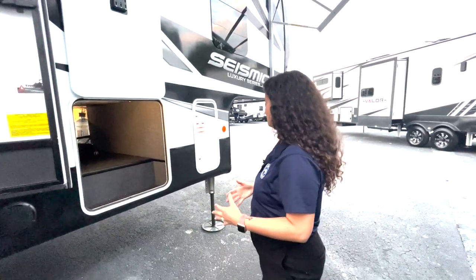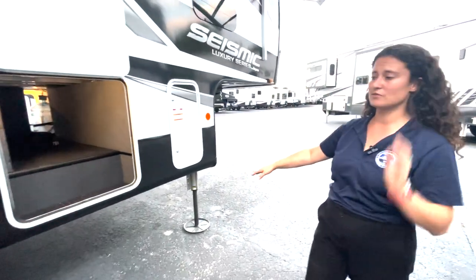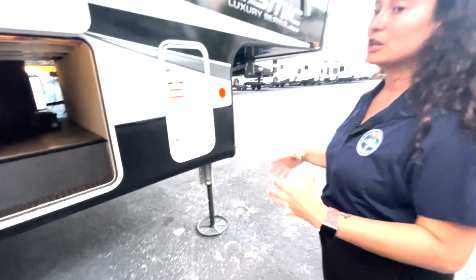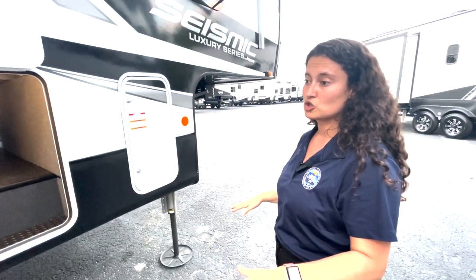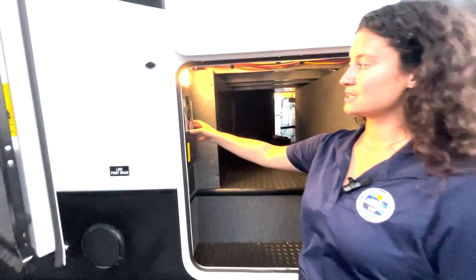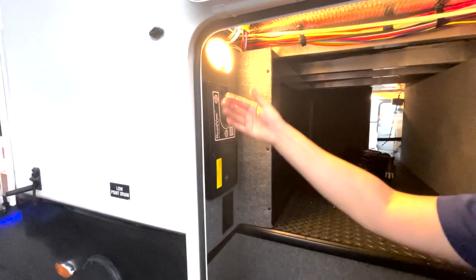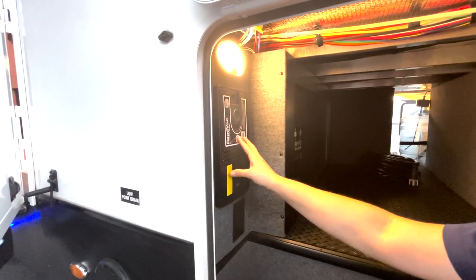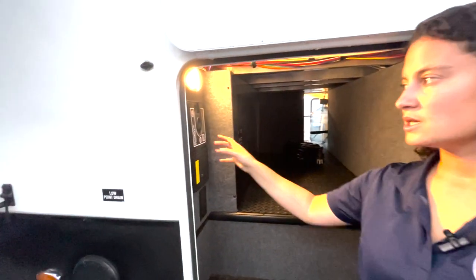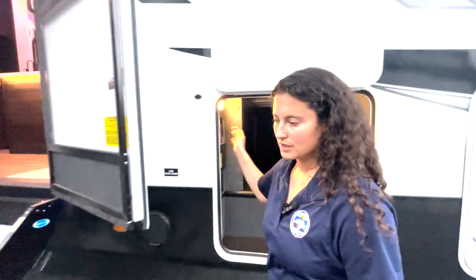You can see the auto-leveling foot pads are super wide because this is a heavy unit, and you want that stability when it drops down and levels itself. Last but not least on the exterior, there's a central vac, which is really nice — you can sweep it to the stairs or dust out your car, truck, or toys right there.